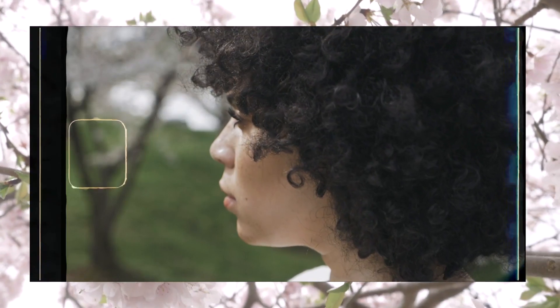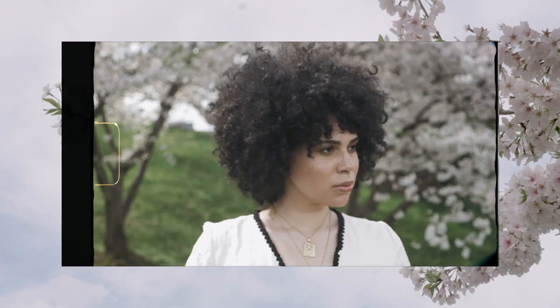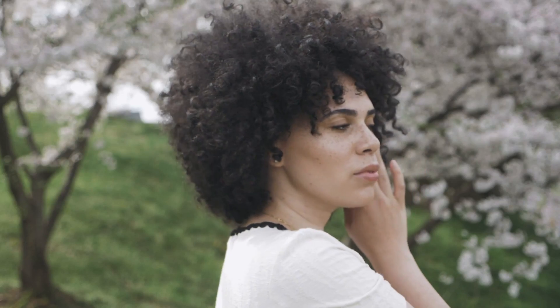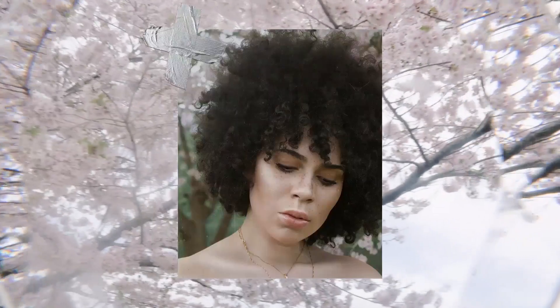Hello, welcome back to my channel. I partnered with Sephora Inside JCPenney to bring you a glowing makeup look for spring. Today I'll be featuring products that are new and only available at Sephora Inside JCPenney and Sephora stores.